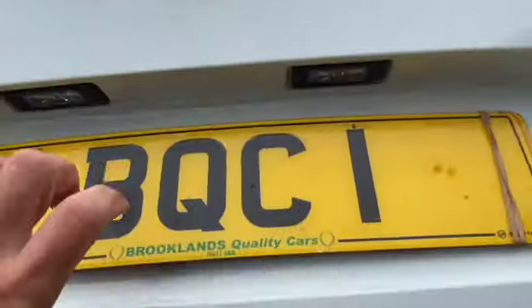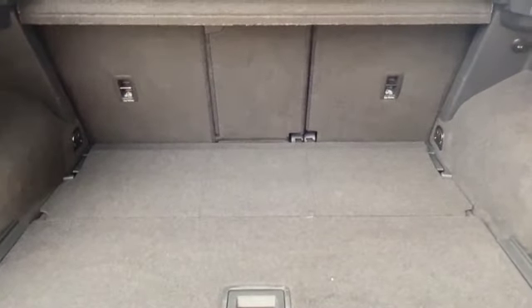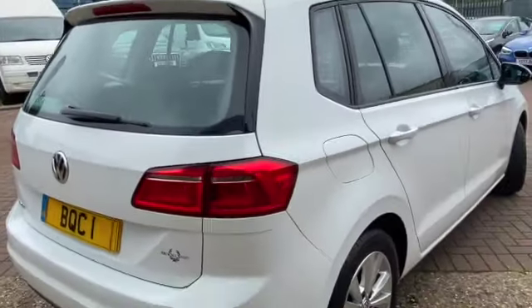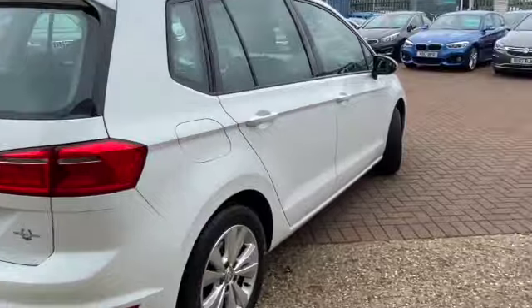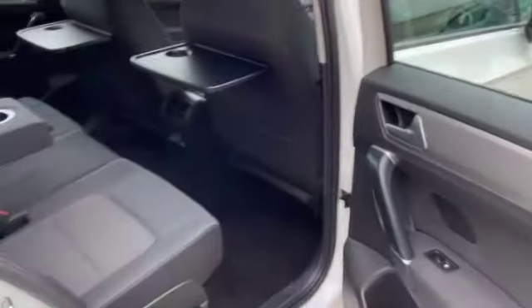I'll just show you inside the boot. We get the parcel shelf and you've got a 40-20-40 split rear folding seats, so you can lay the middle seat down or either side seat. There's a little bit of storage down either side and underneath the boot floor. This one comes with the inflation kit and as you can see it's in lovely condition all the way around. You do get extra room in the Golf SV as well.